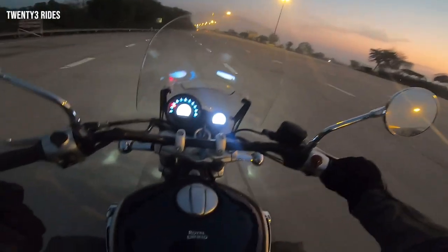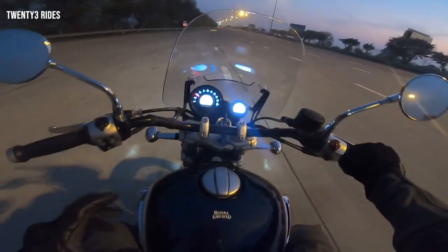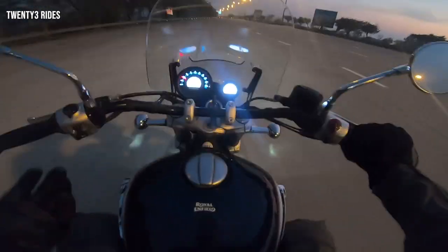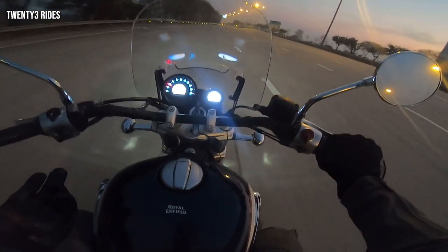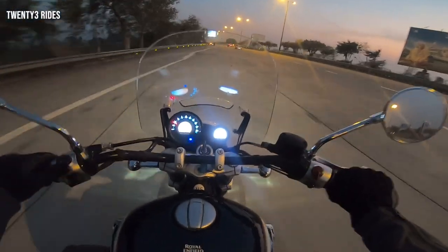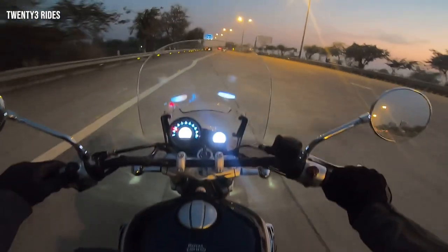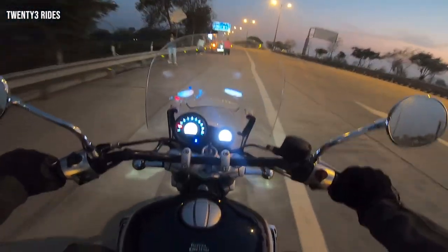Since it's almost dark now, I thought I'd also show you the throw of the headlight. The typical LED setup is providing average illumination at best — that's what I can call it. This is the low beam, this is the high beam. No difference in illumination on the road, just on the signages above. That is how things are.